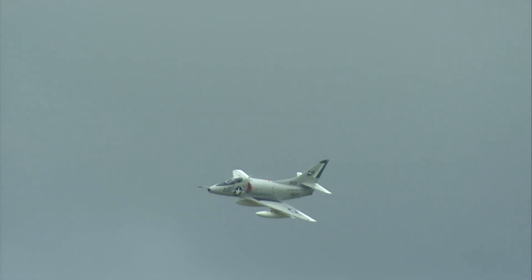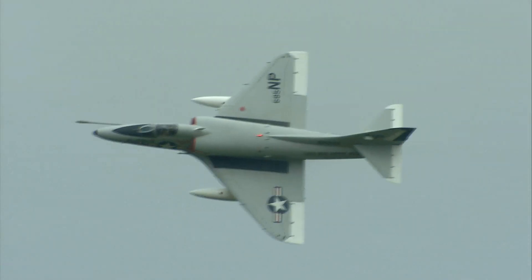The Douglas A-4 Skyhawk, flown by the United States Marine Corps, with the first model entering service in October 1956. Here comes a photo pass — Steve Kerrigan in the Skyhawk.